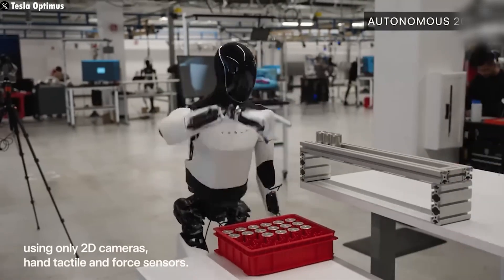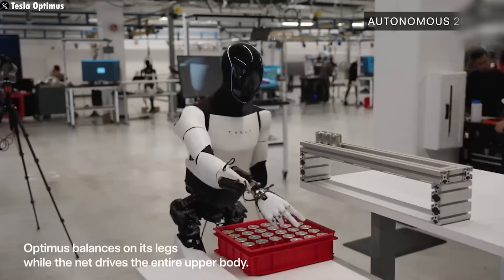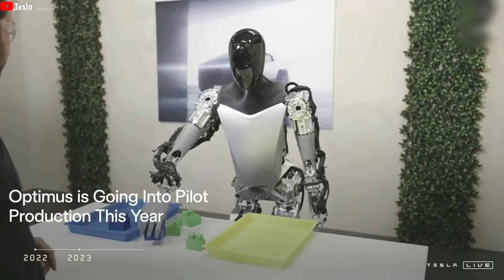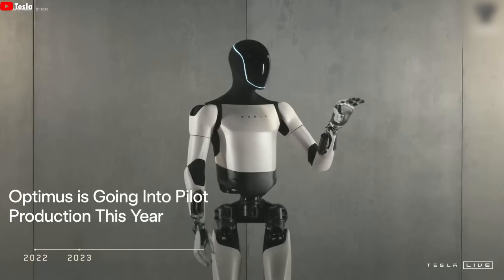For now, Optimus won't be sold to the public. The first units will be used in Tesla's factories to streamline operations and test the technology. This real-world testing will help refine the robot's abilities before it hits the market. A premium model for consumers is expected by mid-2026, with improved features and full autonomy.